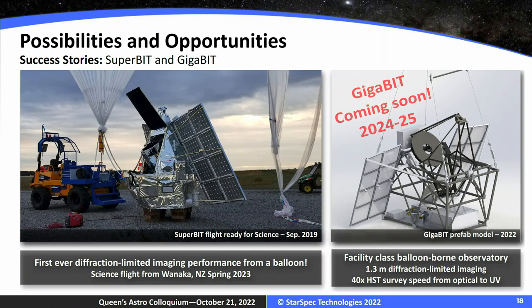SuperBit was a huge technology demonstration step for bigger projects like Gigabit — a 1.5-meter near-UV to near-IR telescope, three times larger than SuperBit — being proposed as an observatory that will fly annually from Wanaka to do science on weak lensing and open guest observations. StarSpec has also been helping groups at NASA Goddard develop similar technological capabilities for different missions beyond weak lensing.